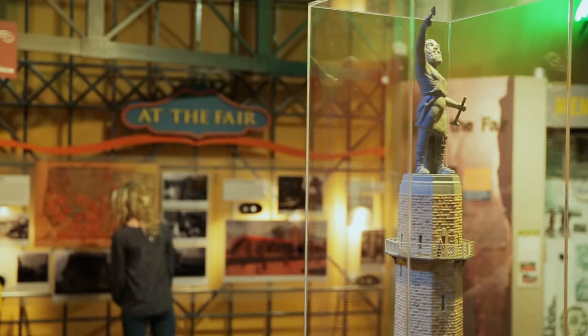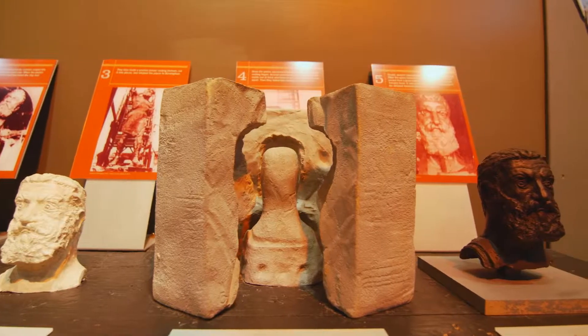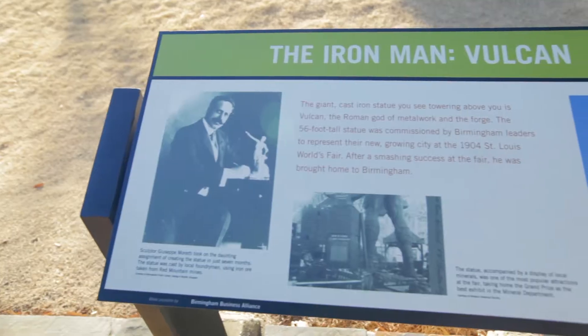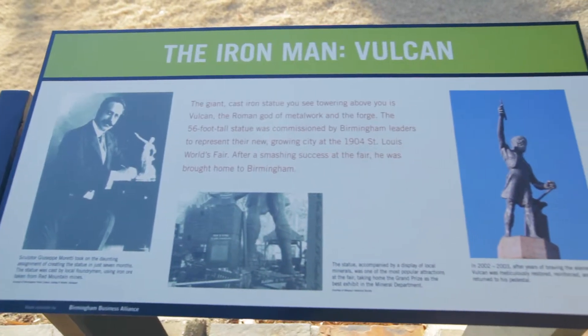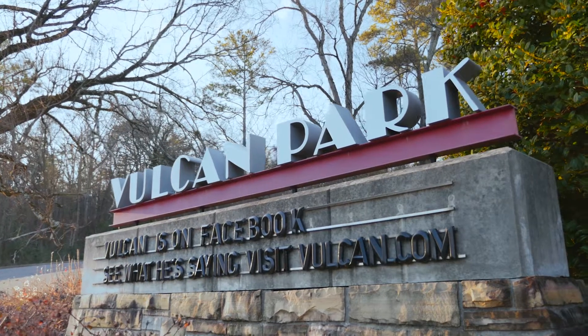When traveling through Birmingham, one thing that cannot be missed is Vulcan, this huge statue. Tell us about him. He was commissioned in the early 1900s for the 1904 World's Fair in St. Louis. They wanted something to represent Birmingham, and at the time, Birmingham was known for its iron and steel industry.